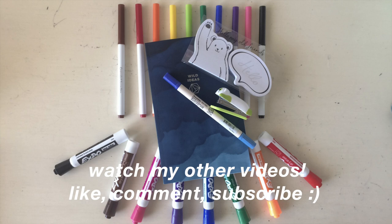Thanks so much for watching! If you liked watching this video, then feel free to click around and watch some of my other videos. You can also like, comment, and subscribe to see more of my content. Okay guys, I'll see you later. Bye!